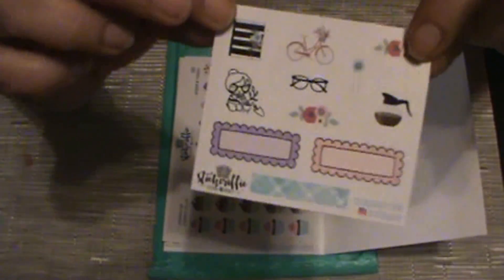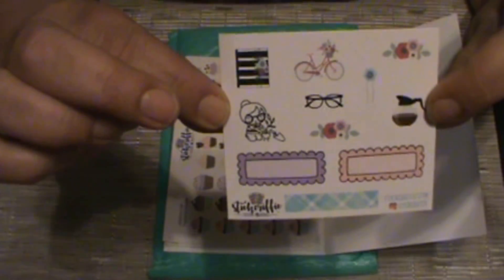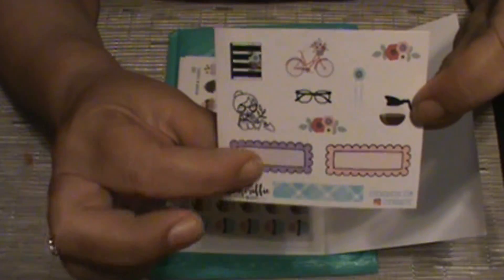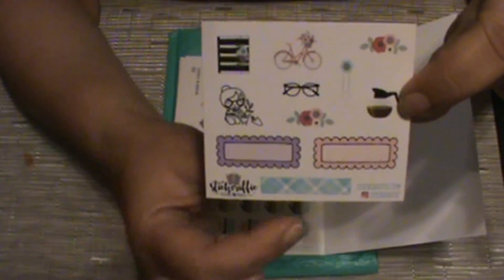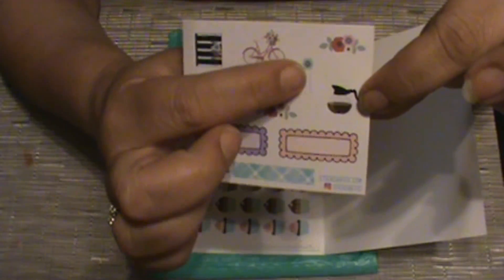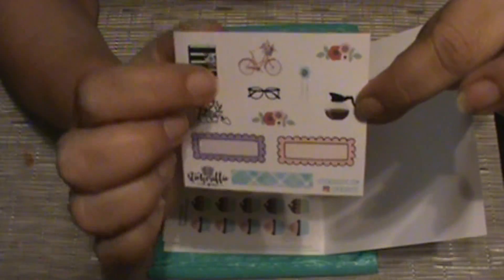So our first thing that I purchased or received was this little sampler. It has my little character on it, and a planner, some scalloped quarter boxes, some washi, a coffee pot, paper clip, bicycle, some florals, and some little glasses.